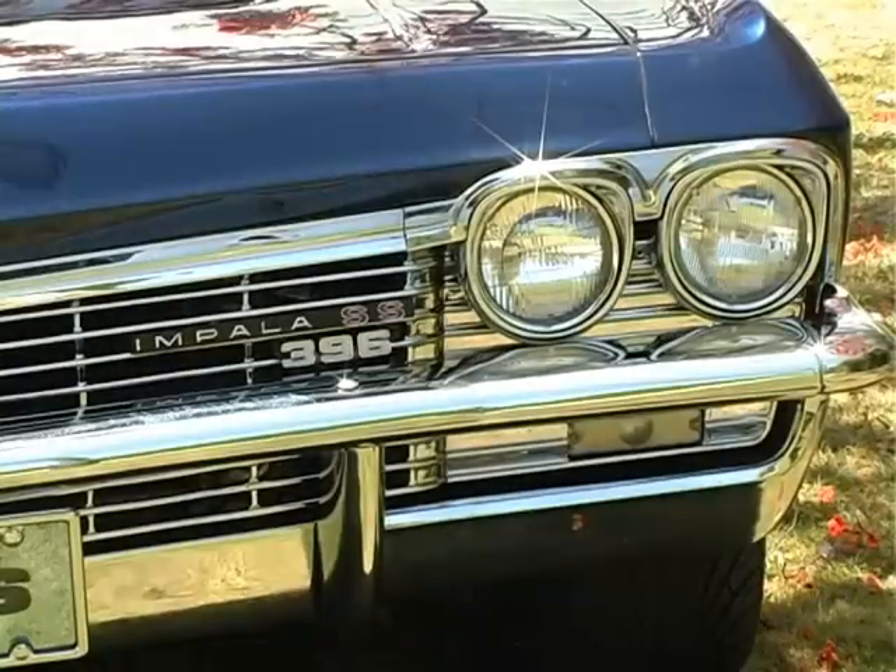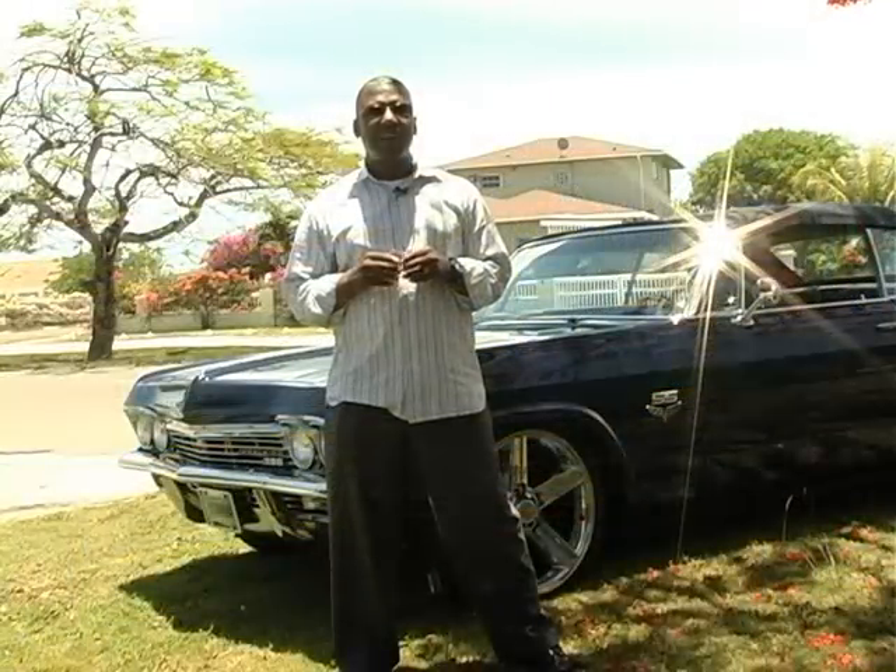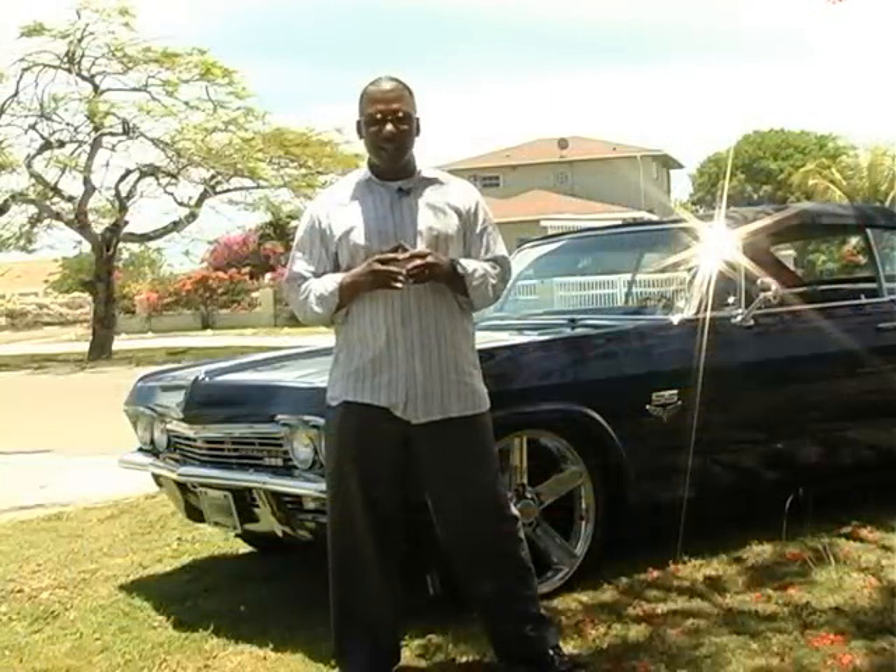I went ahead and did a little bit of research just to find out that the '65 is a one-off body style.